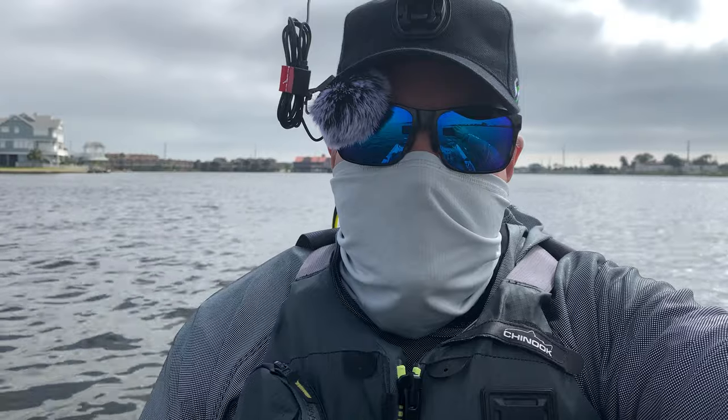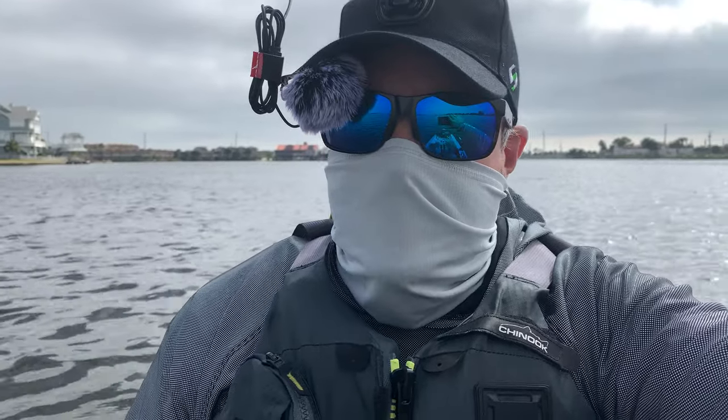GoPro ran out of battery — apologize, rookie move. But if I catch something good, I'll let you know.